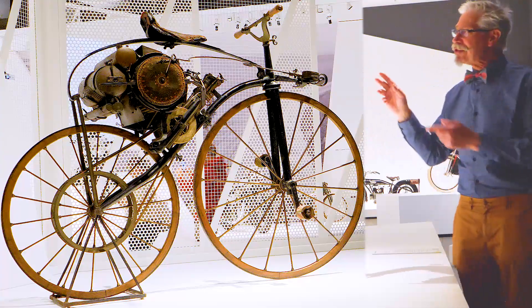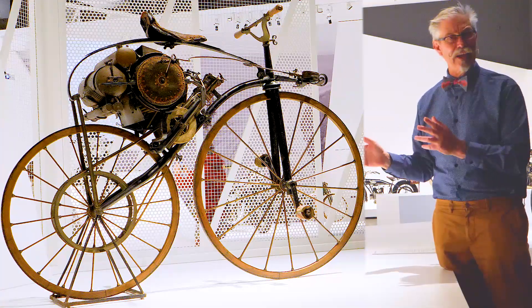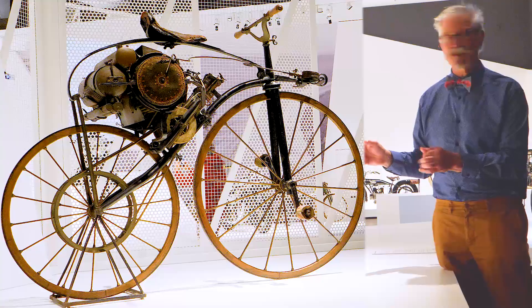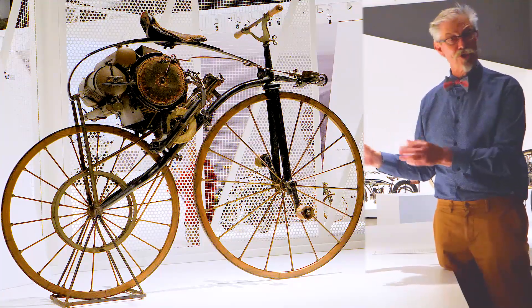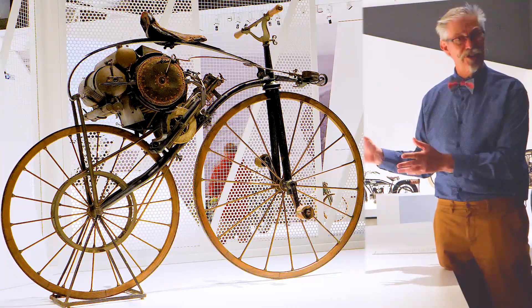It runs on 30cc — three zero cc's — not very big. Capable of about 10 to 14 kilometers an hour, a brisk walk, a gentle trot. On this bone shaker, that's more than enough to give you some thrill and excitement, scare the horses, and amaze your neighbors.